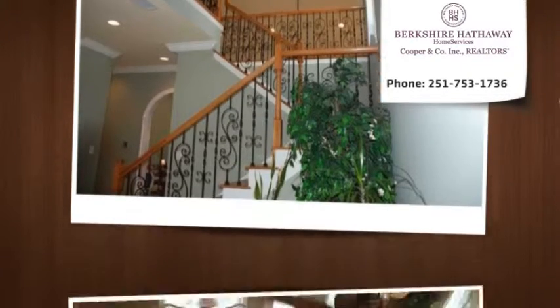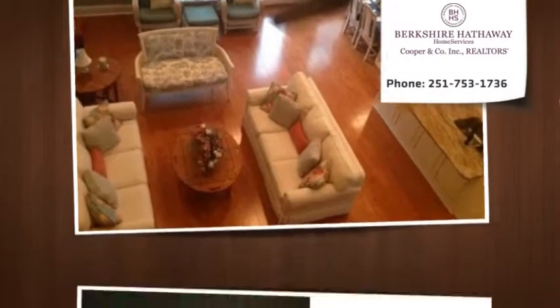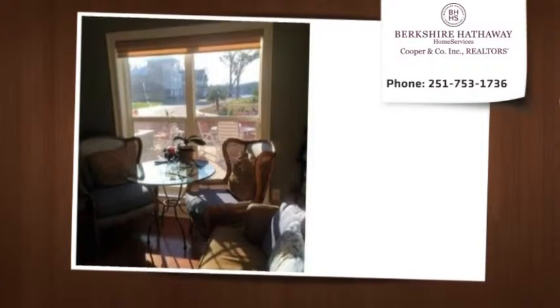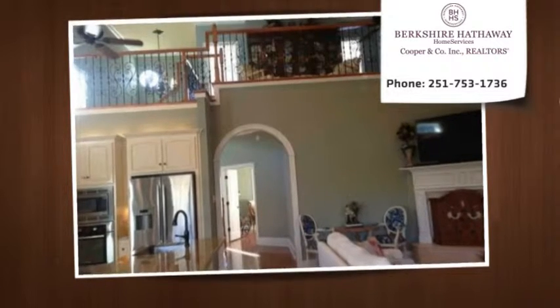You will feel as if you have entered the promised land — truly a magnificent home to die for, but you need not do so to secure your home in this gated community: Gates of Fowl River.